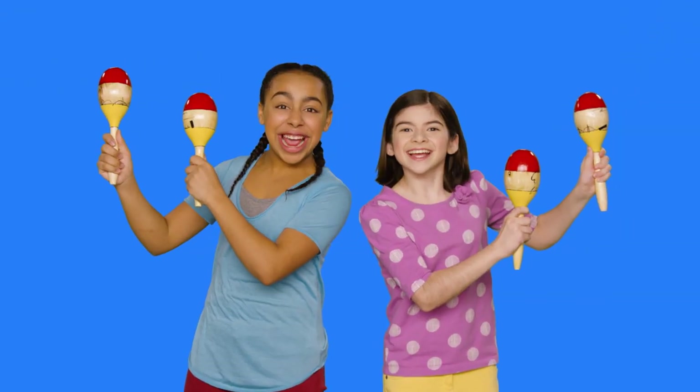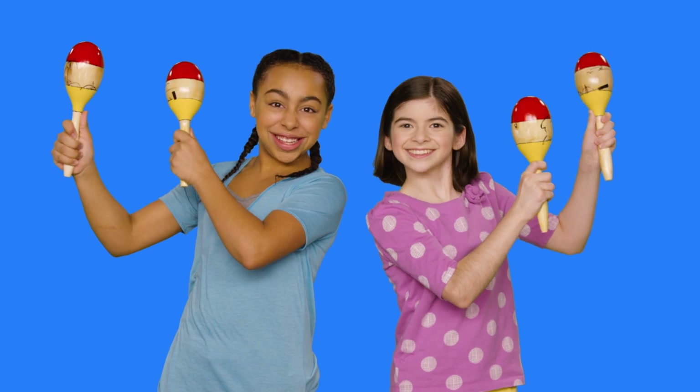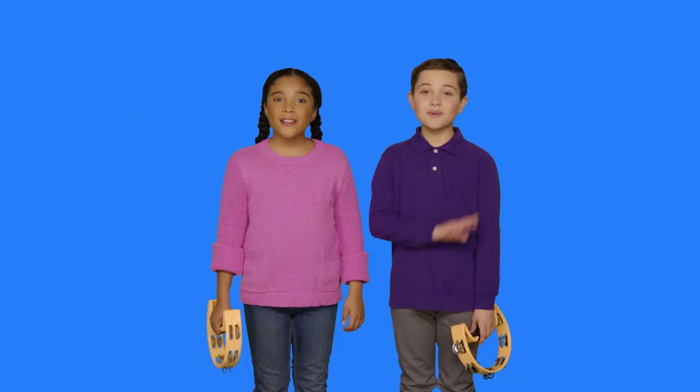Thanks for chanting with us! Try making an ABC chant at home today! We'll see you next time! Bye!